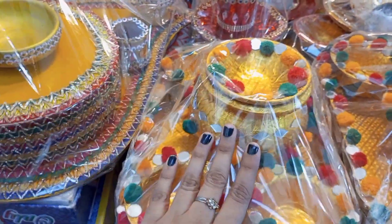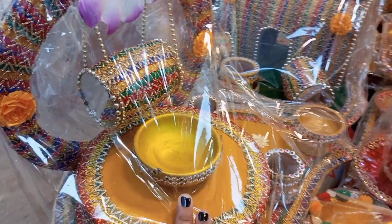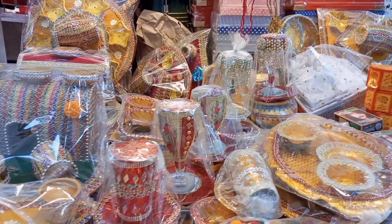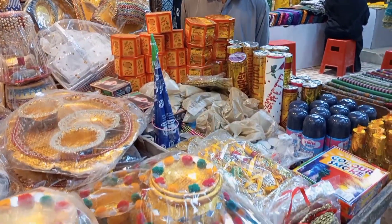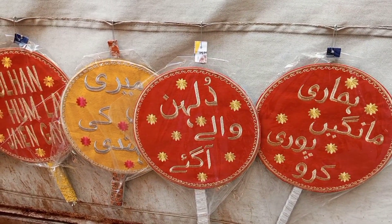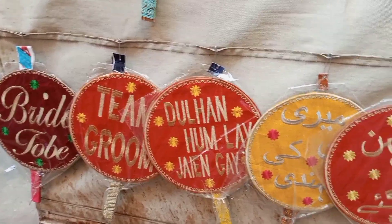You will get all of the maio items, mehndi sets, glasses, and all other items here. If you look at the price range, the starting price is Rs. 100 and you will get all of the items up to Rs. 1000. You will also get cards — for your brother, father, husband — all kinds of cards are available here.